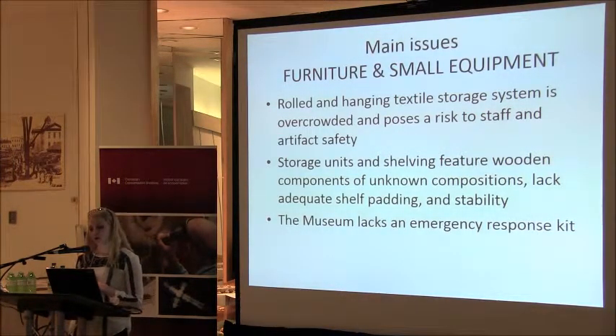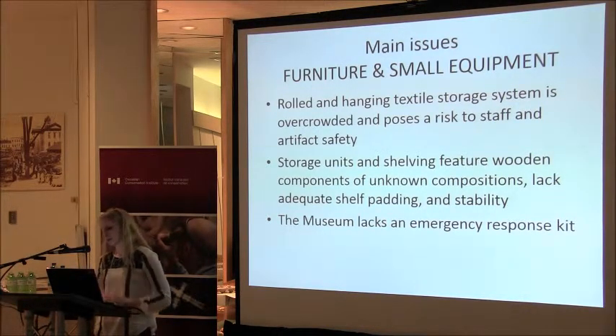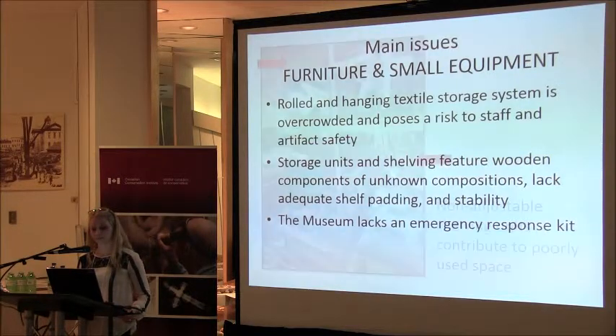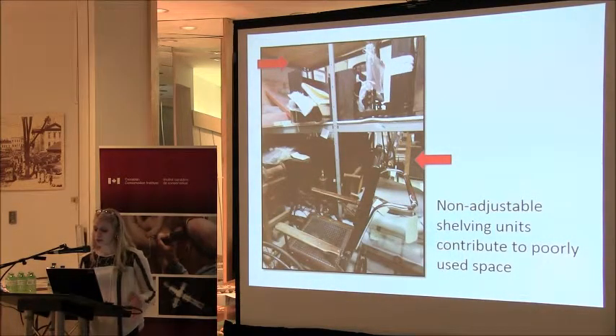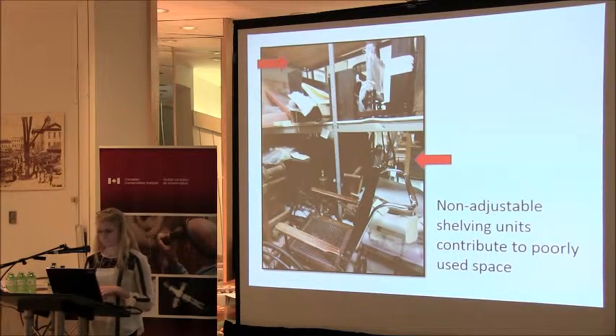For the main issues with furniture and small equipment: our rolled and hanging textile system is a massive problem. The composition of some shelving is unknown — we have plywood shelving in some cases, and our map cabinets may be oak but we're not sure. Some shelves lack adequate padding and are not very stable — just makeshift at the moment. We also lack an emergency response kit. Our largest metal shelving unit requires adjusting a middle section all at once — it's about nine feet in length, so you have to strategically decide the height you want, and there's a lot of wasted space.